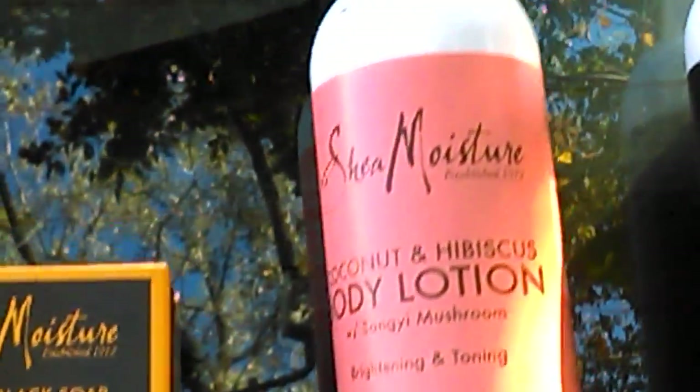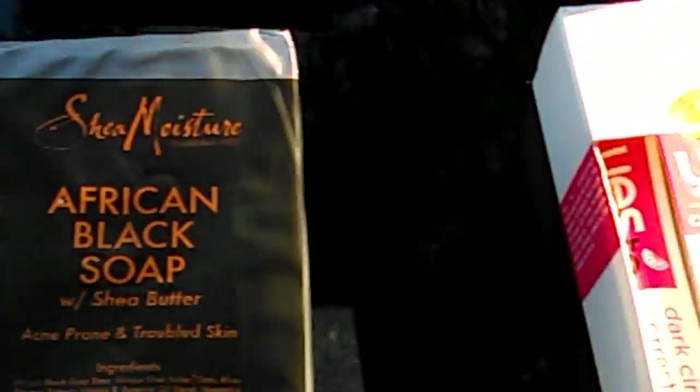Hello my lovely YouTubers, this is Loquacious1 coming at you with a real quick haul from Walgreens — yes, Walgreens — that is my favorite cosmetic center. I love them.